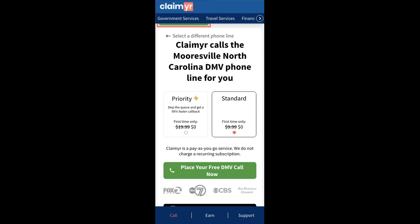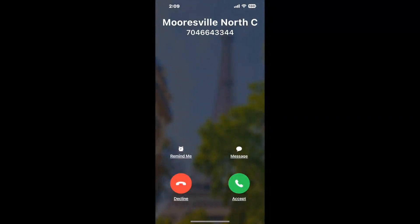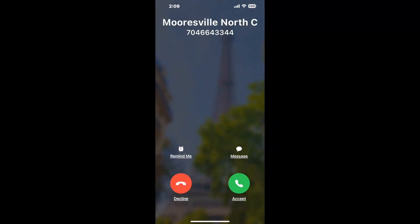It'll connect you directly to a human at Mooresville, North Carolina DMV. It dials the number and stays on hold for you while it waits for an agent to take the call. When it detects an agent, it'll send the call to your phone. And here is Claimer sending me a call back from Mooresville, North Carolina DMV with an actual agent on the line.